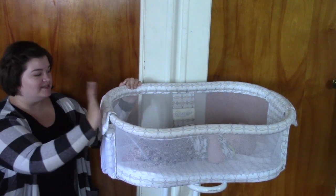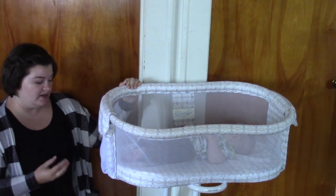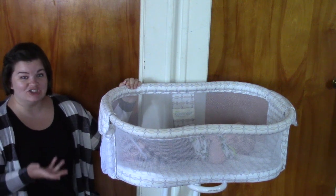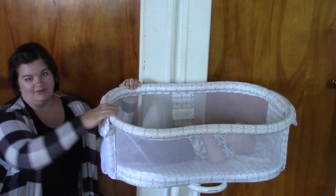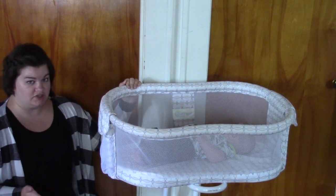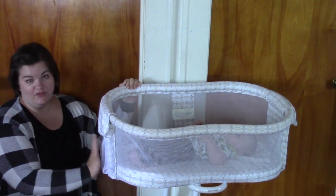The Halo Bassinet I think is awesome — I've really loved it and enjoyed having it. One thing I wish it had was extra sheets and liner, because when those get soiled you have to do constant laundry. I don't know if you can buy extras of those; you probably can, I've never looked into it. But it would be nice if it came with two of them.